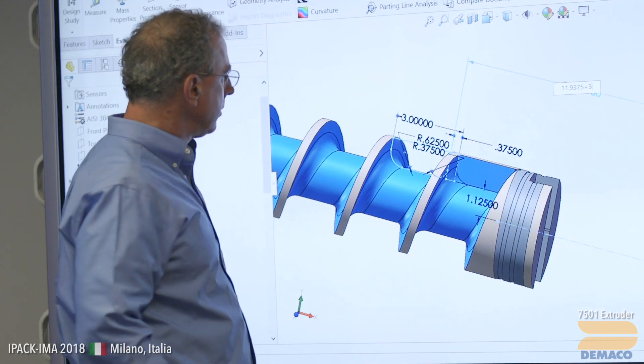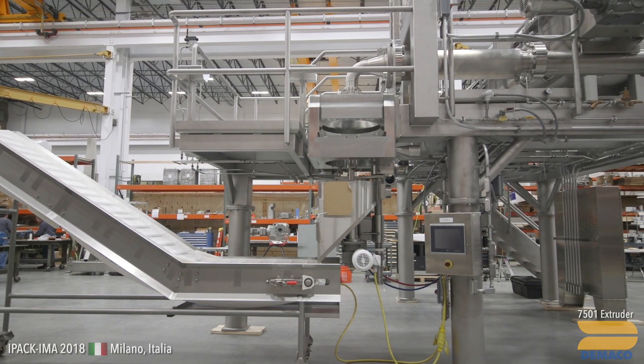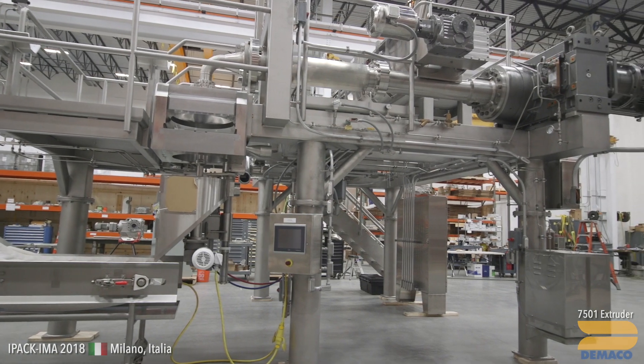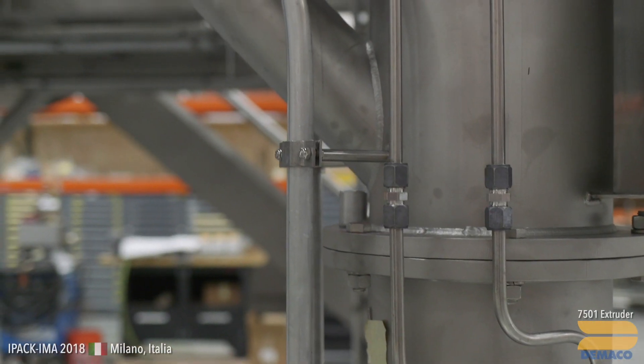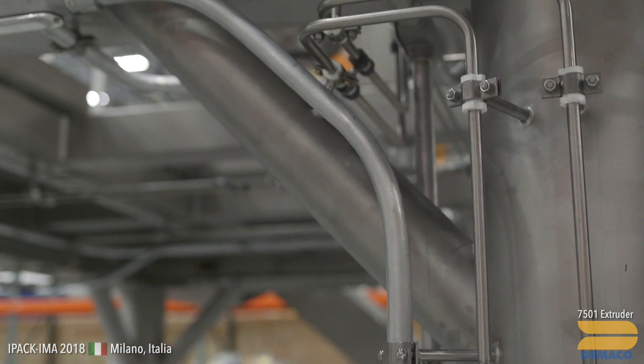This is our most popular product, the 70501 extruder — 190 millimeter screw, 520 millimeter die. Just the right size for large frozen food factories. Very clean, very heavy duty. The dough handling and dough processing is superb. This makes a very high quality product.